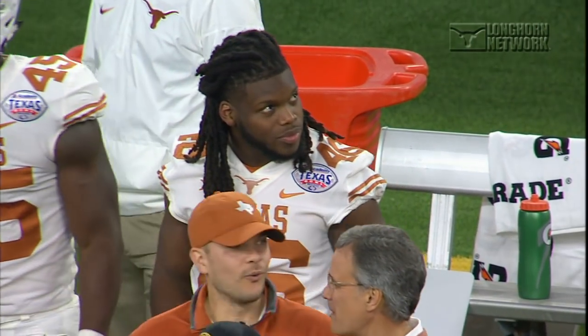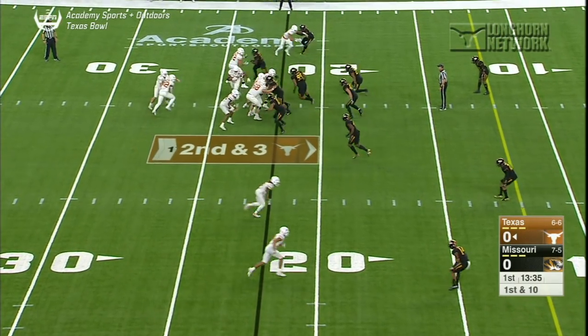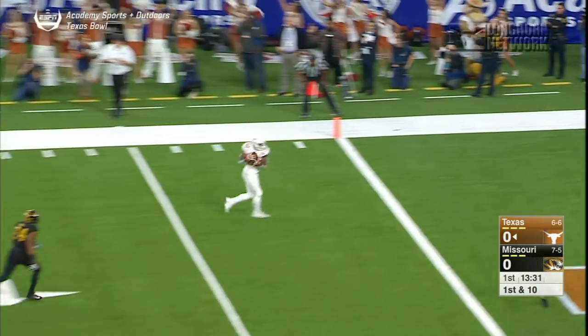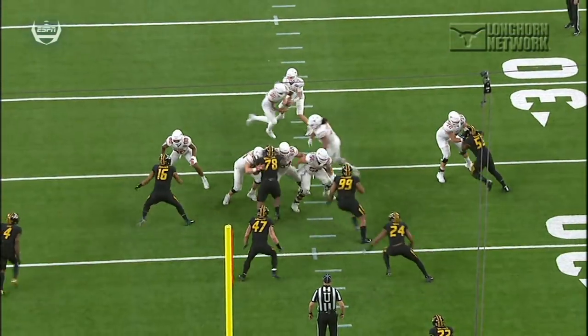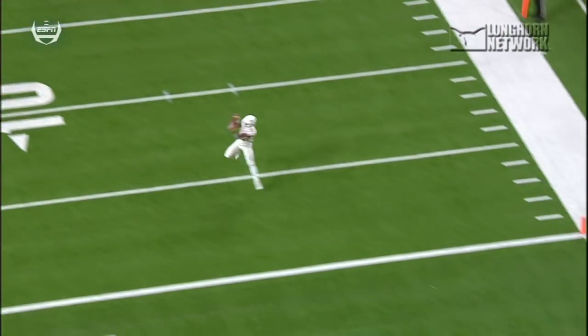Texas bowling against Missouri. Malik Jefferson tried to give it a go with that turf toe, warmed up before the game, decided he was not 100 percent. But the offense looked good early on. Shane Buchel gets the start. Daniel Young, 22 yards for the opening score. It was a great play call — play action, he comes across the formation, the linebacker loses him, and he's wide open for the touchdown.